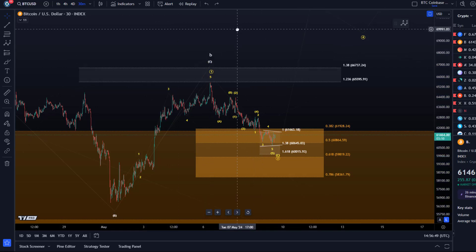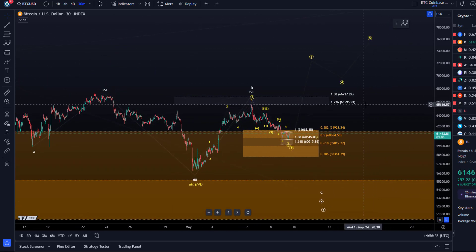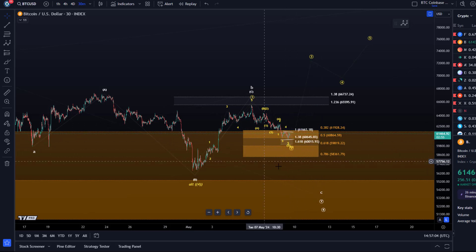We have two wave counts: a short-term bullish one and a short-term bearish one. We had a five-wave move up, which obviously keeps the door open for higher — but only as long as the price is now turning around in this specific micro support region.